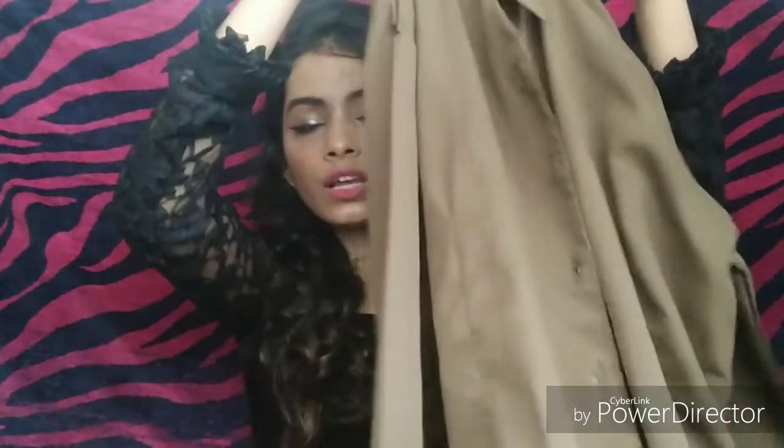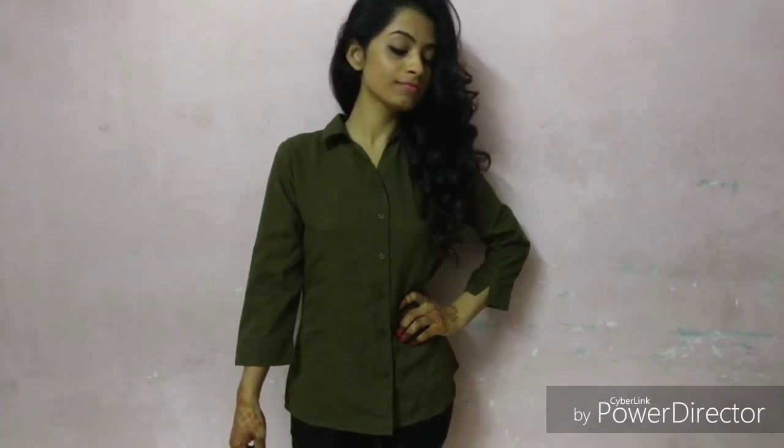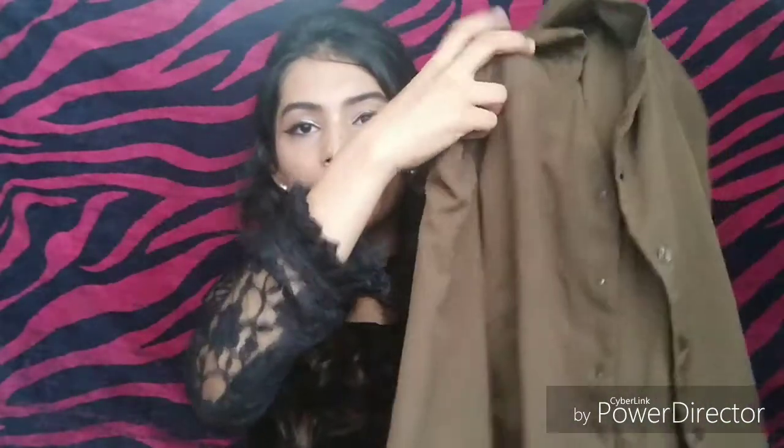Next I picked this olive green shirt. This shirt is very nice — I bought it for formals. After wearing it, it has a very elegant look. I was wearing formal pants under this shirt and the price of this shirt is 300 rupees.